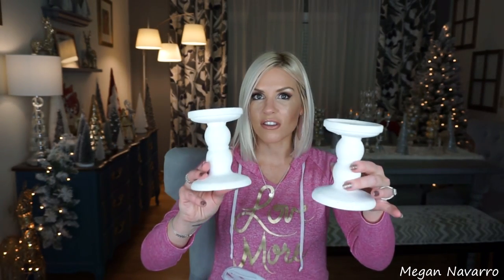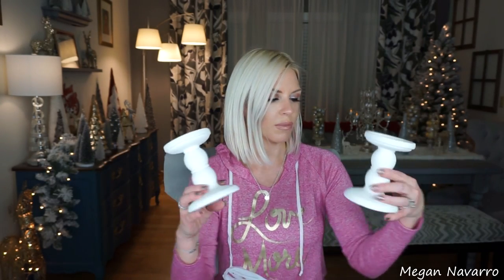I also found these clay candle holders. I hauled these in my last haul — I had found them in black, now I found them in white. I love these. I feel like you can use them so many different ways, and you can paint them if you want. These are actually in better shape than the black ones I got were. I'm so happy that my Dollar Tree started having them again because I couldn't find them for a while.